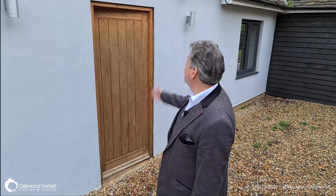Hi, I'm Steve Evans from Oakwood Homes Prestige and Country. Welcome to Pastoral Farm. I'm going to take you inside now to the farmhouse and show you around the buildings and the outbuildings, and then we'll have a look at the gardens and so on. So this is the farmhouse and without further ado, let's go in.